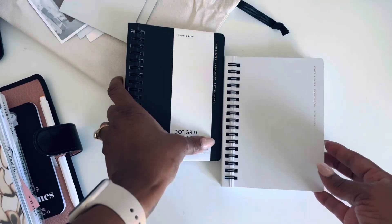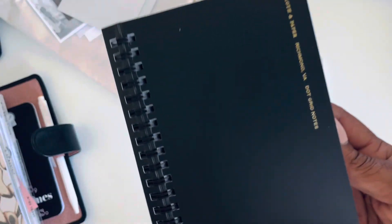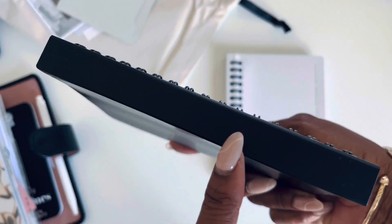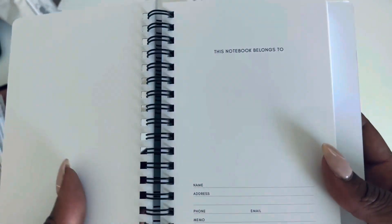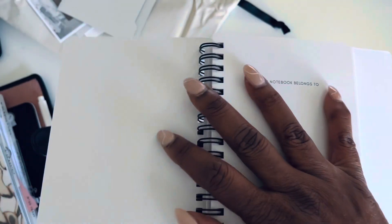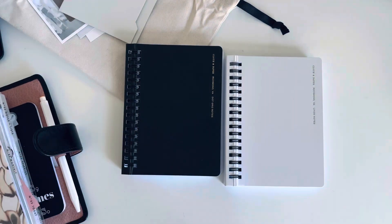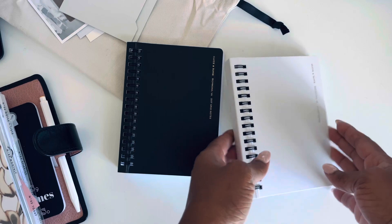It slides off. Let's take a look at these. Look at that — you can label right here. Opens up flat. And just dot grid. Lots of pages. Let's see — 160 pages. So that's a lot.